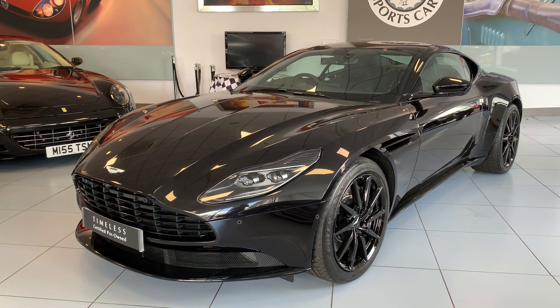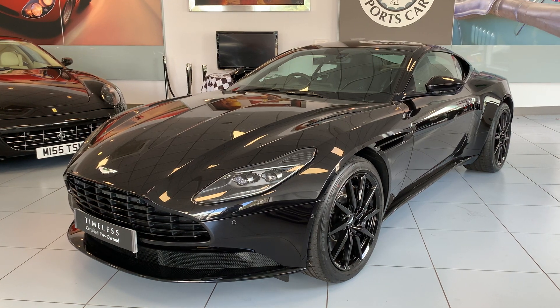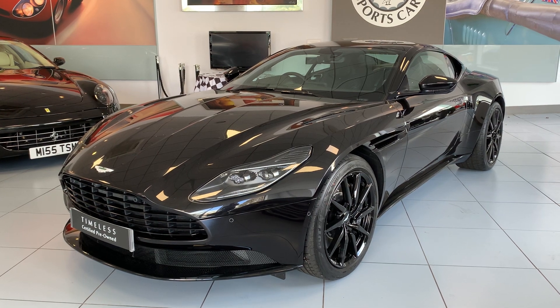So there we have it. This is a very high spec DB11 — it looks superb with this black theme all the way through, it has plenty of warranty left on the vehicle, and as you can imagine with this mileage it's in beautiful condition. Thank you for watching.